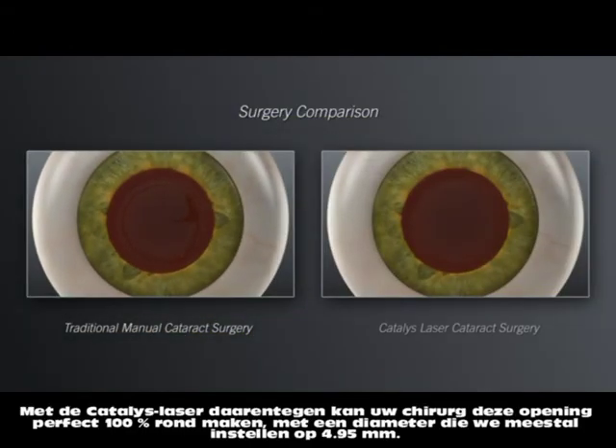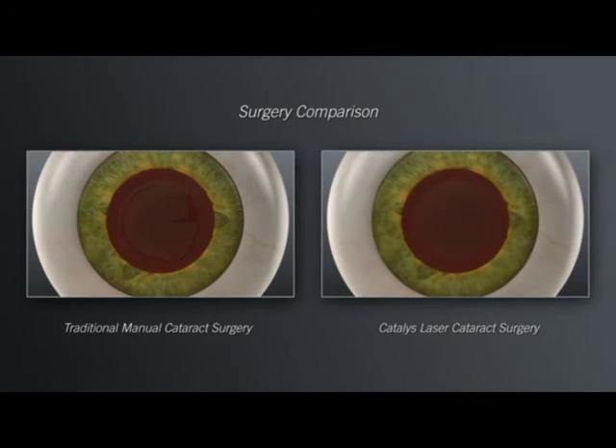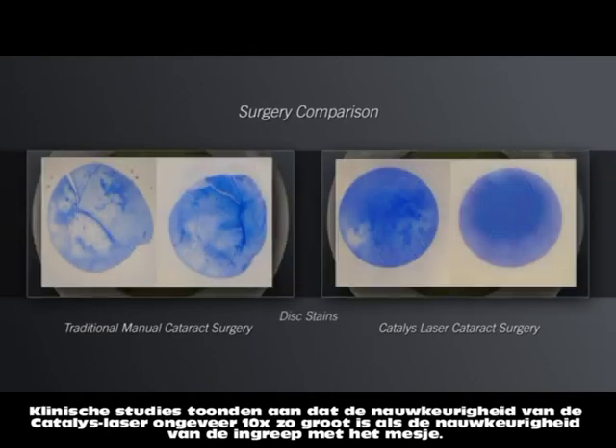With Catalyst, your surgeon can create the circular opening with the intended size, shape, and location using the precision of the laser. Clinical studies have shown that with Catalyst, the circular opening is approximately 10 times more accurate than what is achievable by hand.